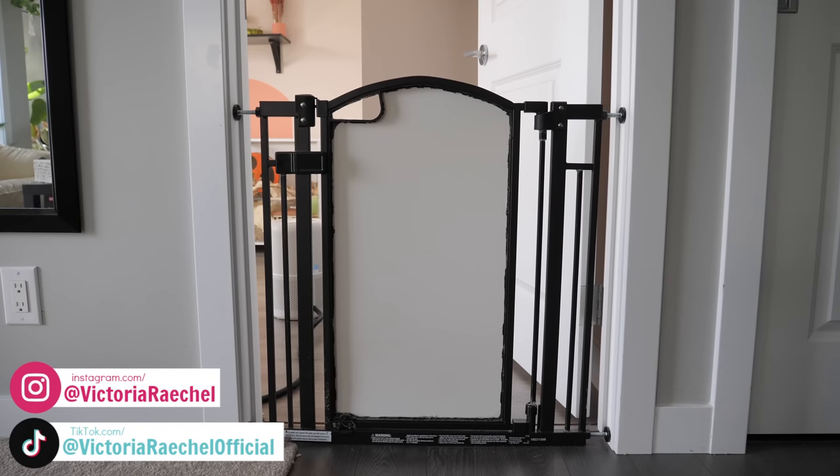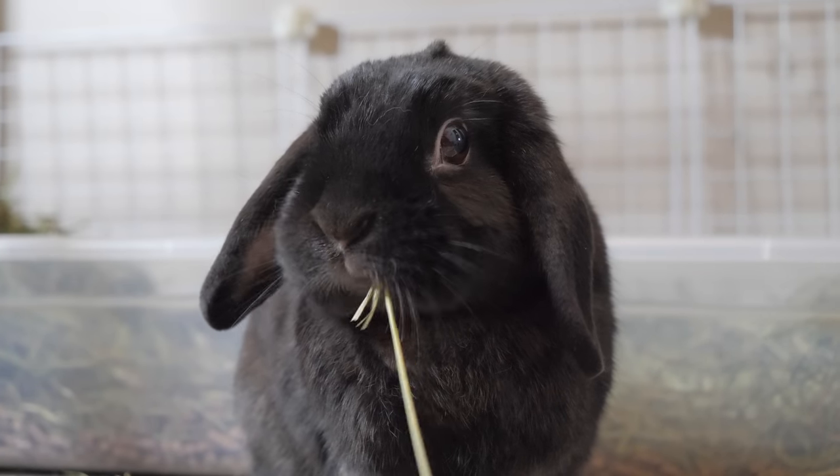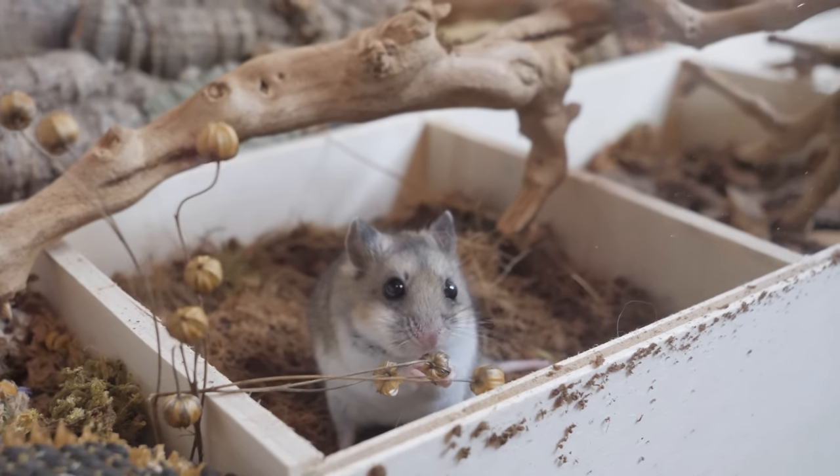For anybody who doesn't know, I have a completely separate room for my small animals to live safely in. This includes my two rabbits, Lola and Cleo, as well as my Syrian hamster Dipper and my Chinese hamster Waddles.